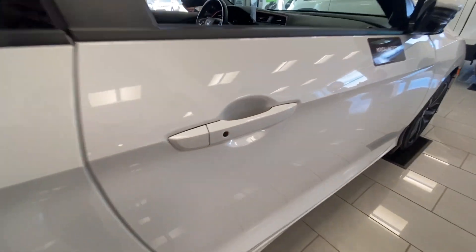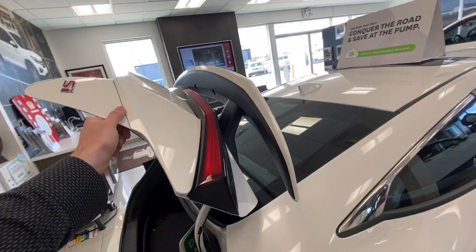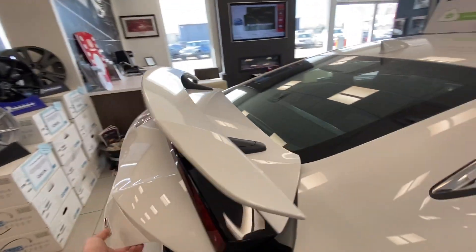Intelligent access on the door — press that button right there. All you have to do is have your key on your person. Look at that spoiler. Bring that down here so you guys can take a look. Definitely know you're driving something special with that behind you.